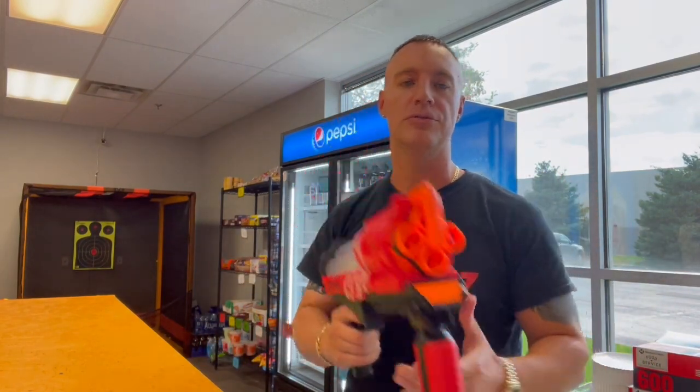Okay guys, that was the Nerf Rival Artemis. If you are a subscriber, remember you get special subscriber pricing whenever you come into our arenas — just show us that you're subscribed. And if you have not been to a Film Warriors arena, you need to come out and see us because we have the best arenas in the world. Alright guys, I'll see you on the next video.